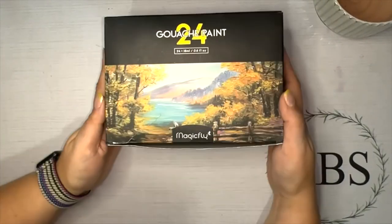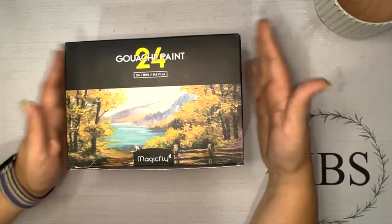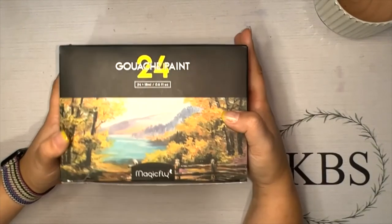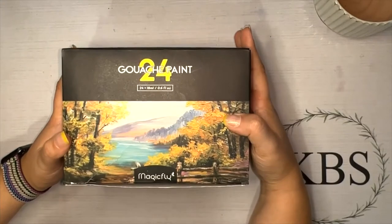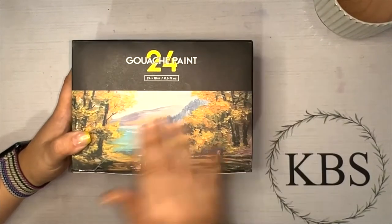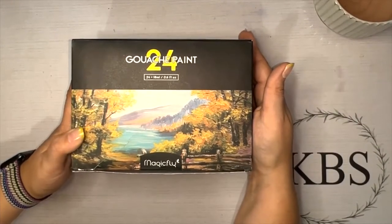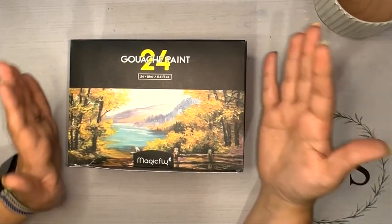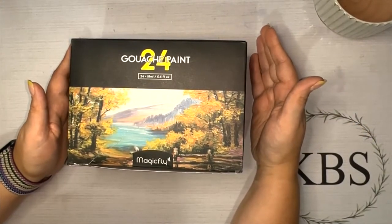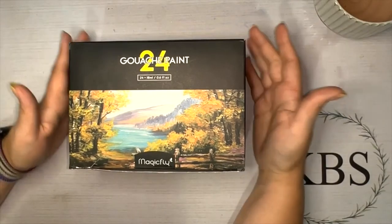I bought these to test on the channel — I've been getting more into gouache and jelly gouache painting, so I thought this would be a fun addition. It's going to get its own video. I just wanted to show you what was in here as part of the haul video. If you've been looking for Arteza's gouache and waiting for it to come back, this was recommended to me, and that's how I ended up with it.